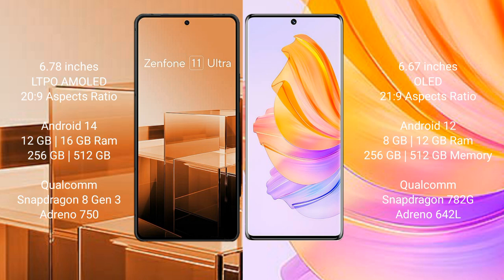Asus Zenfone 11 Ultra runs on the Android 14 operating system. Honor 8T runs on the Android 12 operating system.